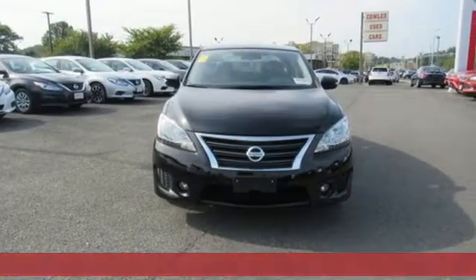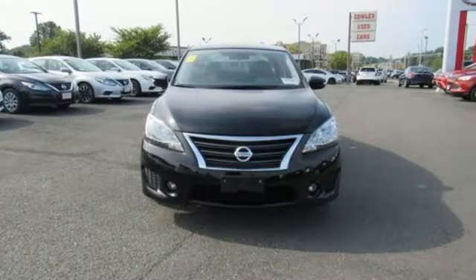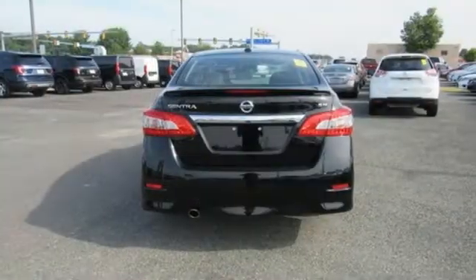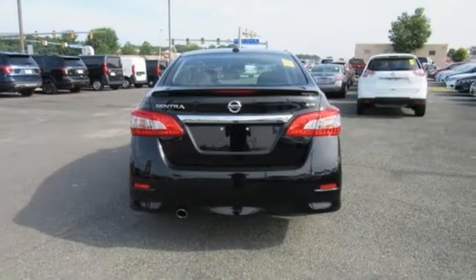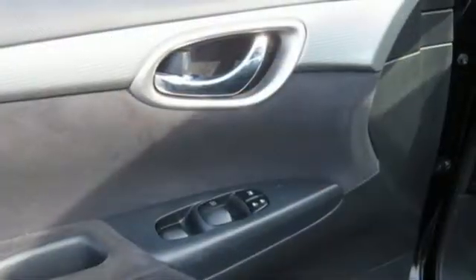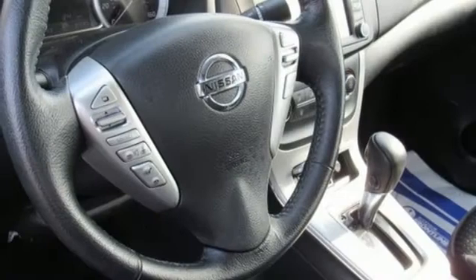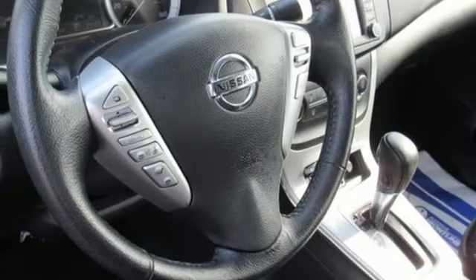And it comes with all the amenities you need: Bluetooth wireless audio streaming, power heated mirrors, front heated sports seats, intelligent key, air conditioning, continuously variable automatic transmission, aluminum wheels, gas pressurized shocks, and an i4 engine.